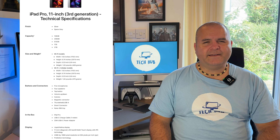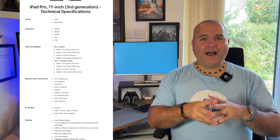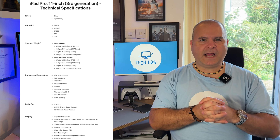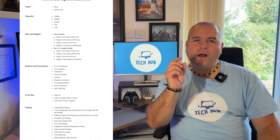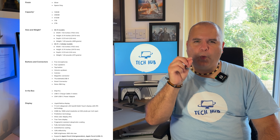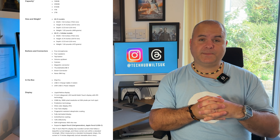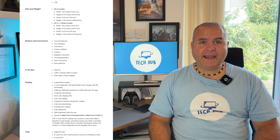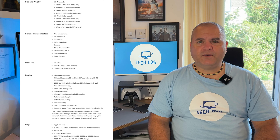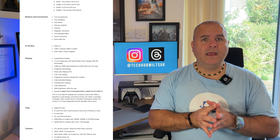It's thicker than the brand new thinnest Apple device ever created, but that's fine. It weighs 466 grams or 1.03 pounds, and the cellular model weighs an extra 0.1 grams. For buttons and connections, there are 5 microphones, 4 speakers, and it has Thunderbolt USB 4 — so a really good USB-C connection. The display is a Liquid Retina 11 inch LED backlit display. The resolution is 2388 by 1668. It has ProMotion, wide colour P3, True Tone display and 600 nits max brightness. It also supports Apple Pencil 2.